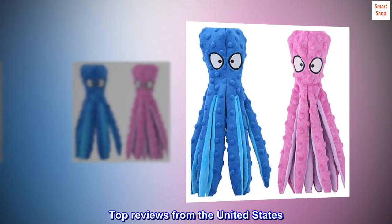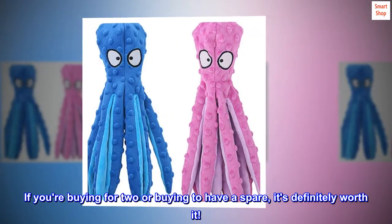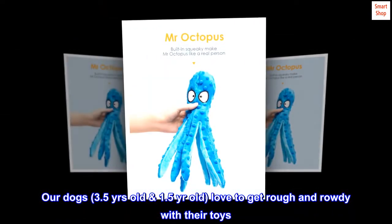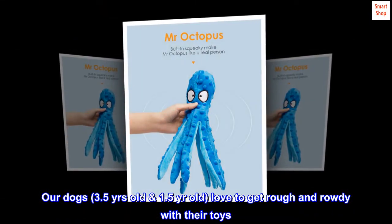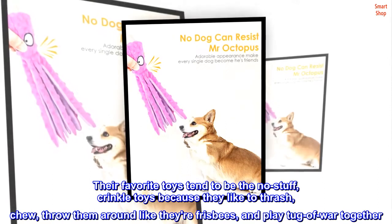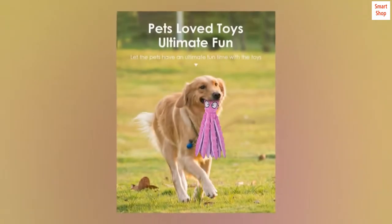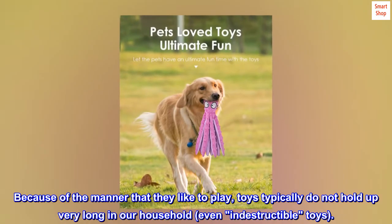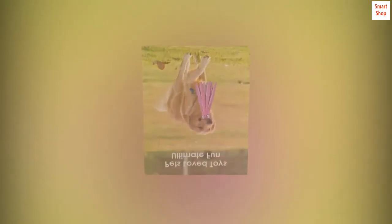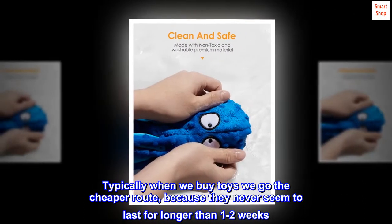Top reviews from the United States. If you're buying for two or buying to have a spare, it's definitely worth it. Our dogs — 3.5 years old and 1.5 years old — love to get rough and rowdy with their toys. Their favorite toys tend to be the no-stuff crinkle toys because they like to thrash, chew, throw them around like frisbees, and play tug-of-war together. Because of the manner that they like to play, toys typically do not hold up very long in our household, even indestructible toys. Typically when we buy toys we go the cheaper route, because they never seem to last for longer than 1–2 weeks.